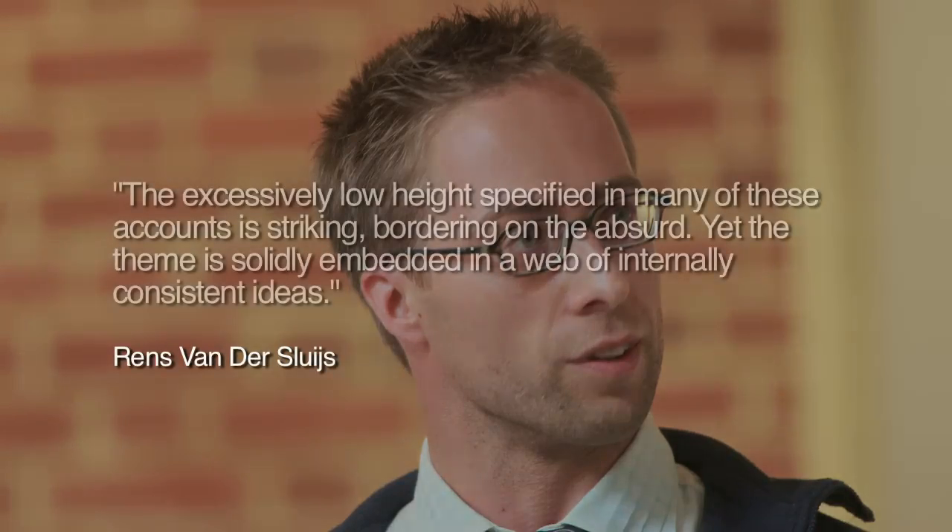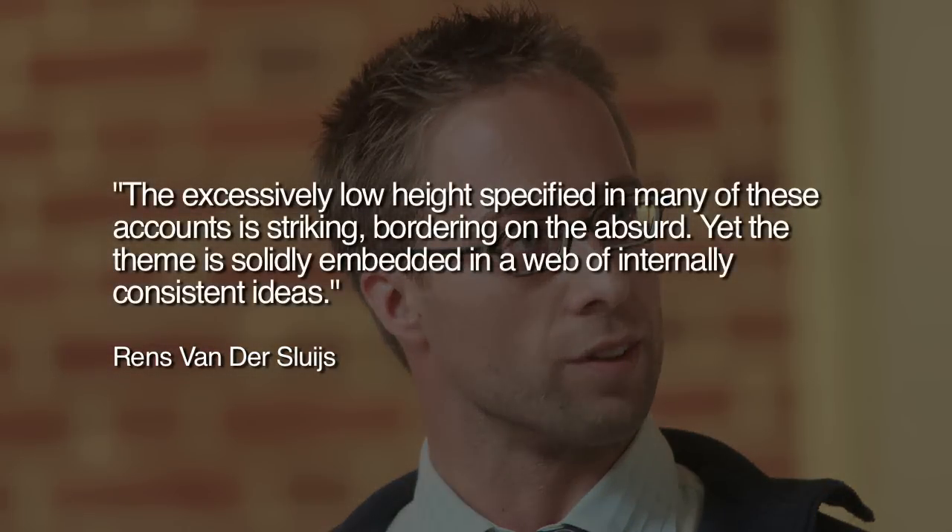Vandersluis states: 'The excessively low height specified in many of these accounts is striking, bordering on the absurd, yet the theme is solidly embedded in a web of internally consistent ideas.'